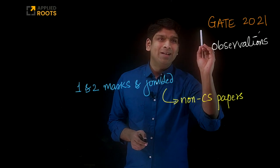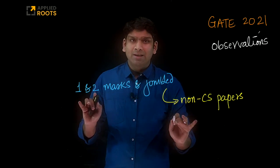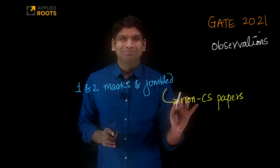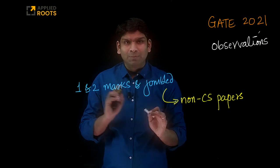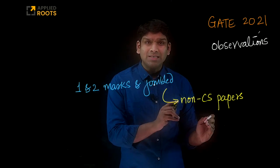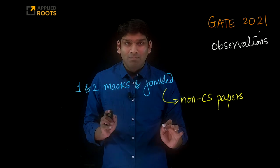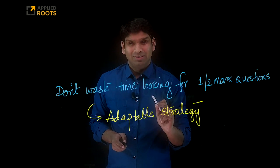But if you look at the 2021 GATE papers — the non-CS papers whose exams are already completed — we see that one and two mark questions are jumbled. This could happen for the CS paper also. We cannot be 100% certain that in the computer science paper the one and two mark questions will be jumbled or will not be jumbled. We cannot be sure. But imagine if they are jumbled, you have to be prepared for it. That's very important.